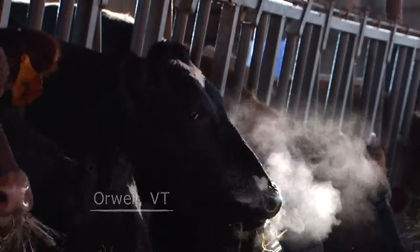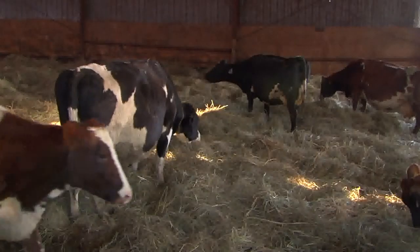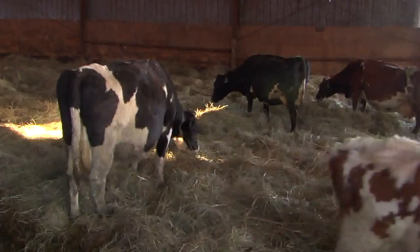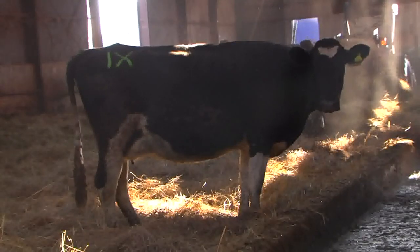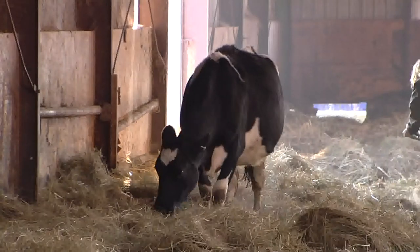On a cold, bright winter's day, the cows at Swallowdale Farm in Orwell are ready to pack it in. This is our bedded pack — it's just like being on a feather bed. From about November through April, these cows eat, sleep, and chill out in comfort on this bedded pack, sometimes called a loafing barn or a covered barnyard.